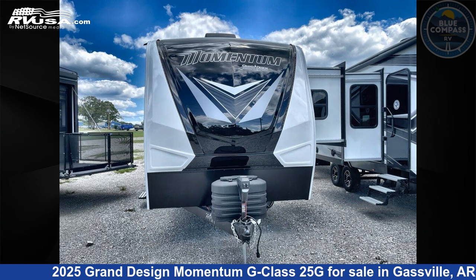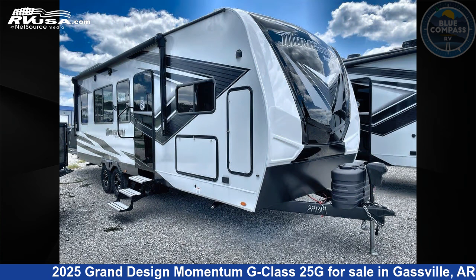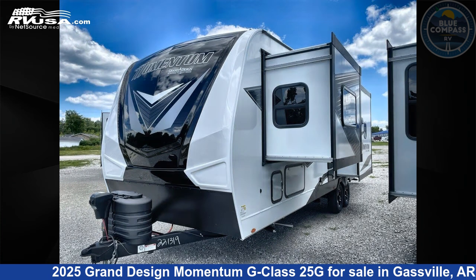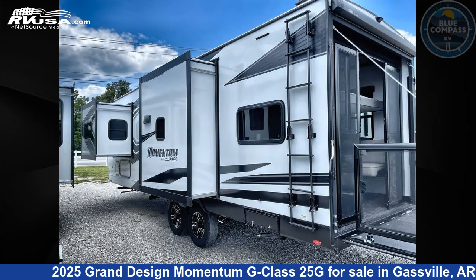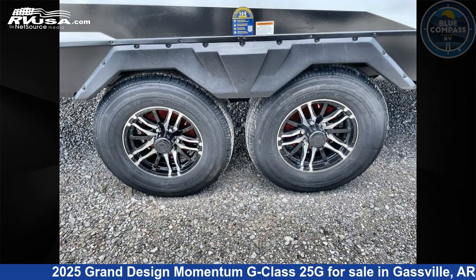This 2025 Grand Design Momentum G-Class 25G is a Toy Hauler RV. It is located in Gasville, Arkansas 72635, and is offered for sale by Blue Compass RV Gasville. Click the link in the video description to visit RVUSA.com and see more photos as well as the current price.